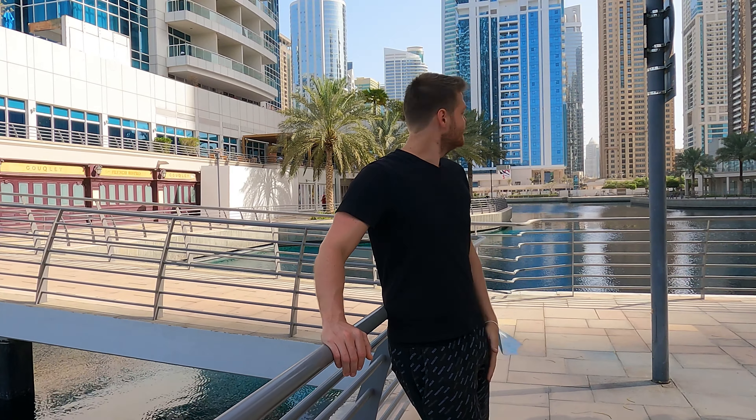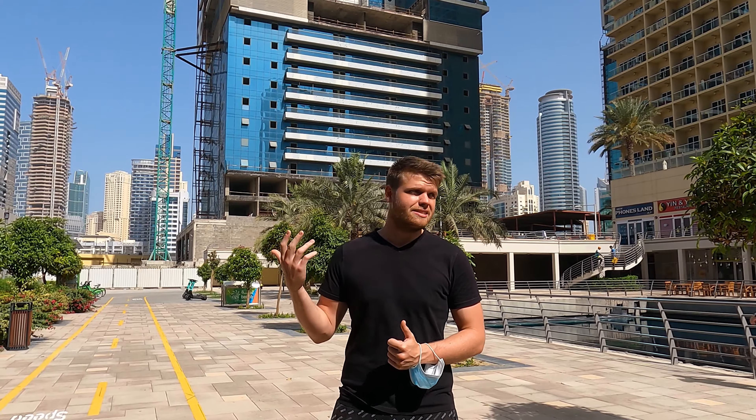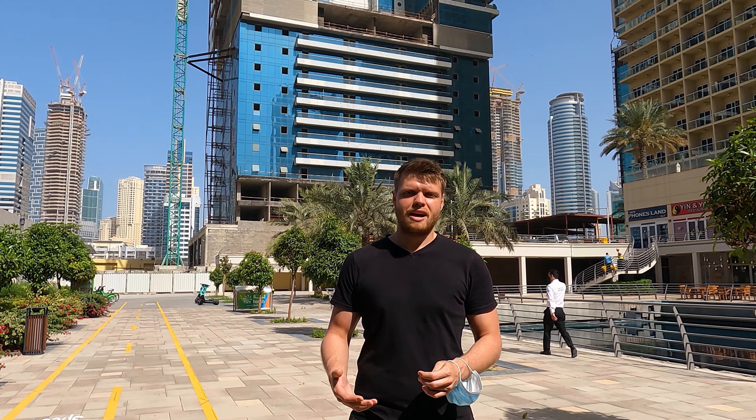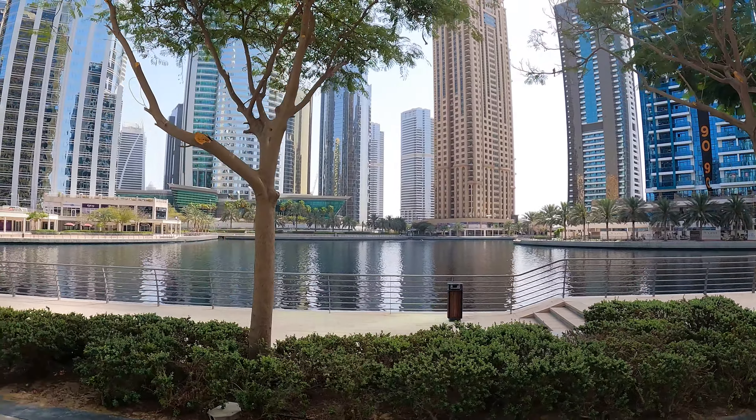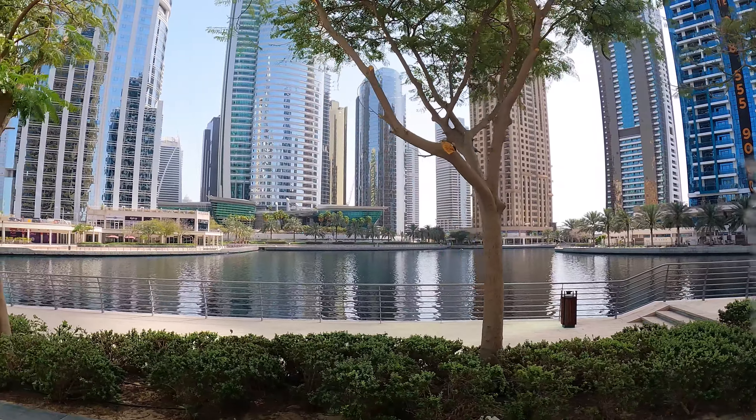So behind me is cluster B, and in it is a tower that hasn't been completed since before the 2008 financial crisis. There are actually quite a few of these towers dotted around JLT that have not been completed, and honestly I don't think they'll be completed anytime soon because there's not even construction happening right now. It's kind of ugly, it's kind of an eyesore — it's kind of a reminder of how stupid human beings can be.